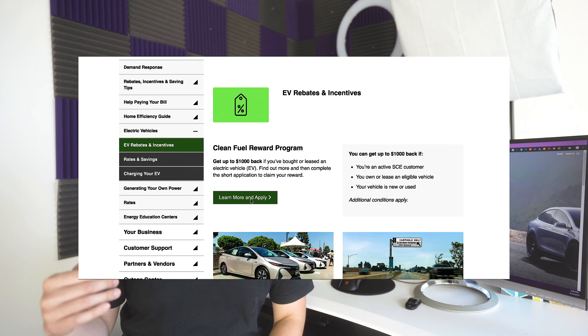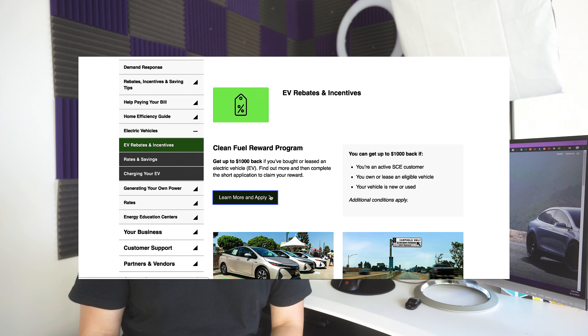Another one I found is for SoCal residents. If you're a customer of SoCal Edison, you can also get up to $1,000 when you apply for their EV rebate as well.